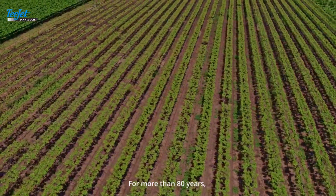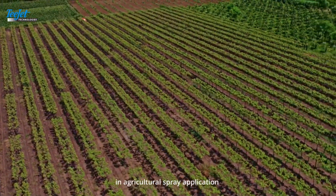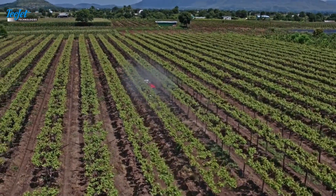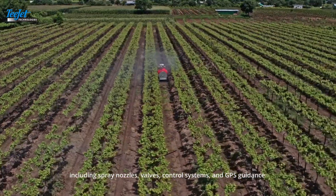For more than 80 years, TJ Technologies has been a leader in agricultural spray application and precision farming technologies, including spray nozzles, valves, control systems and GPS guidance.